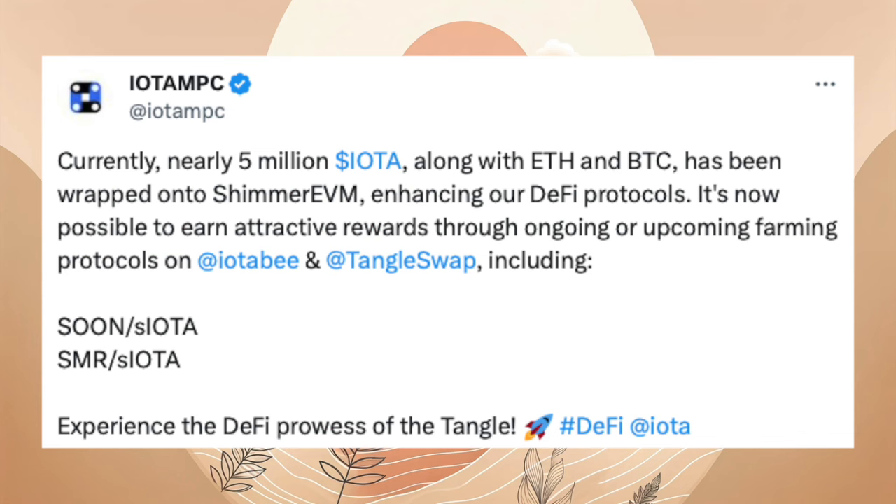Nach den ersten Tagen der Bridge hat IOTA-MPC dazu eine kleine Statistik herausgebracht. Knapp 5 Millionen Dollar wurden schon auf der Shimmer-EVM transferiert, nicht nur IOTA, sondern auch Bitcoin und Ethereum.